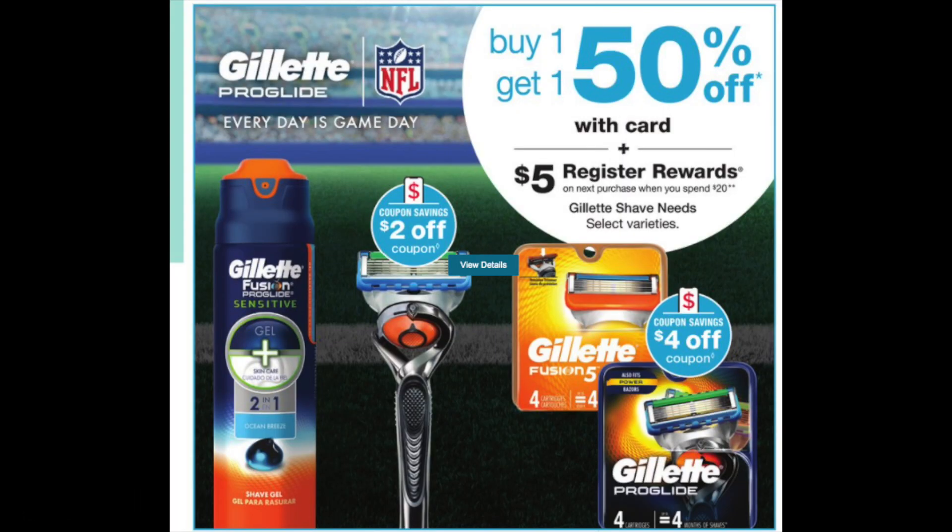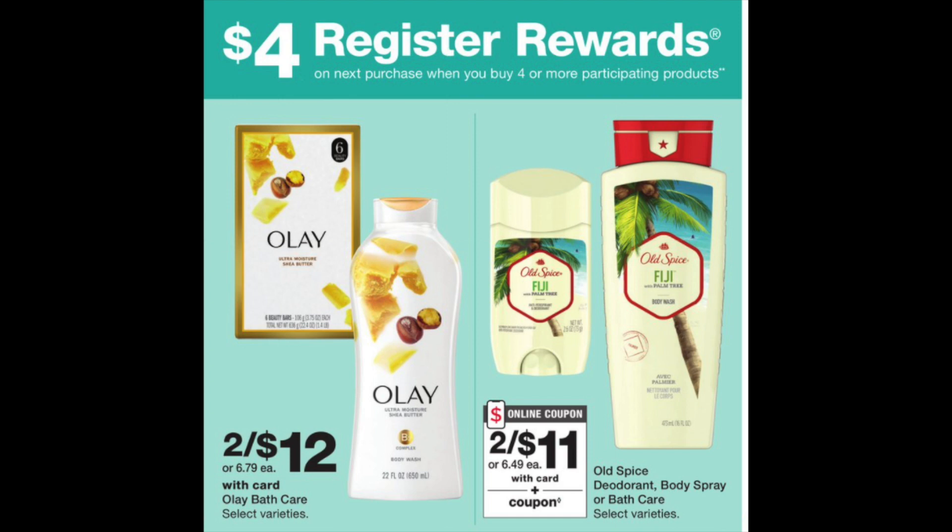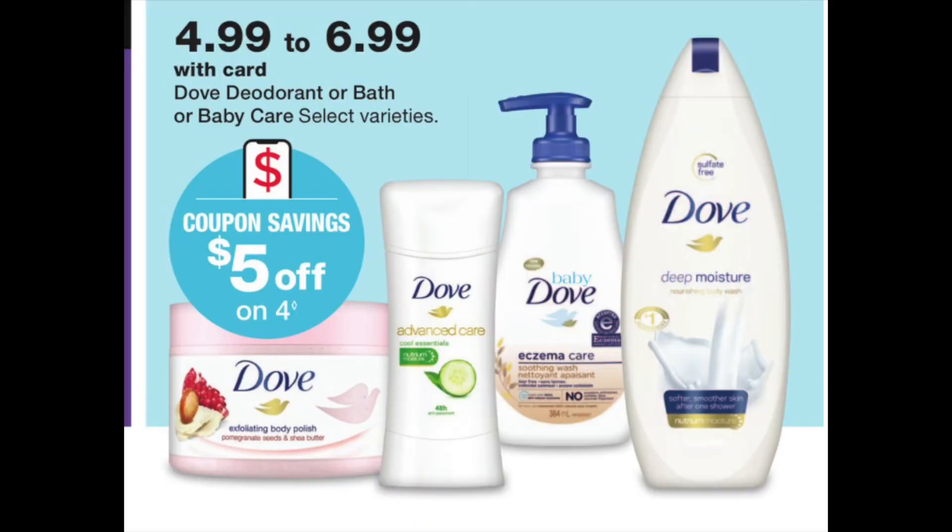Now let's talk about some honorable mentions. The first one is Gillette — when you spend $20, you're going to get back a $5 register reward, and it's on a BOGO 50% off. I want to see the digitals that will be showing up on Sunday before I give you a definitive deal, but this has some potential. Also a beauty event deal — $4 register rewards when you buy four of the participating products. I would love to see a really high value Olay or Old Spice coupon, or maybe an Ibotta offer for the beauty event. And there have been a lot of Dove rebates, so maybe some new ones might float in. Body wash is part of Beauty Club, but deodorant and the baby stuff is not.